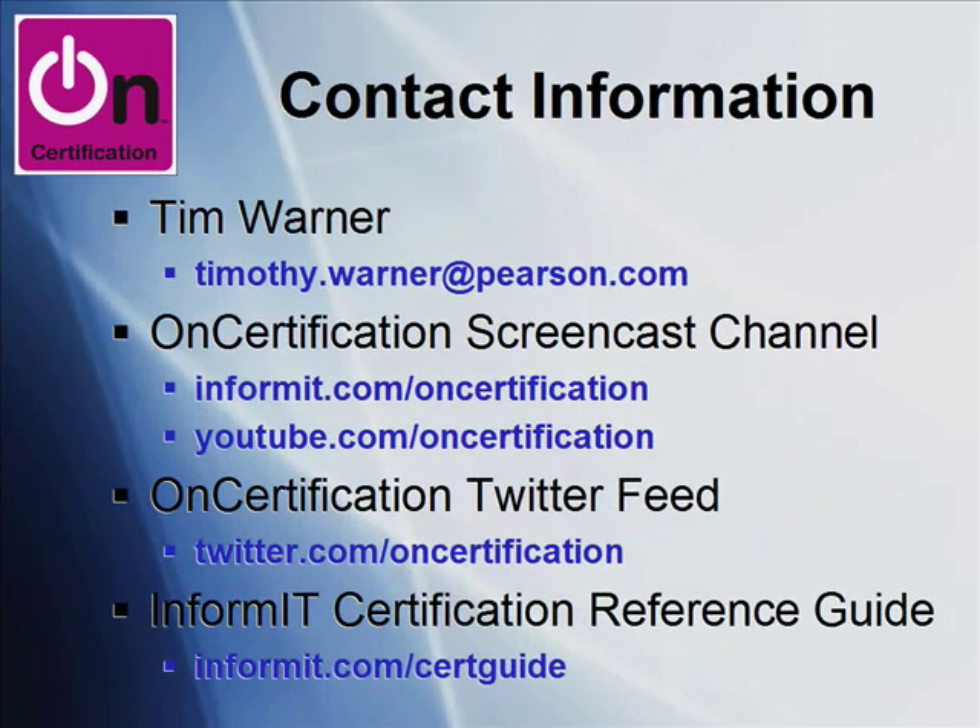In conclusion, I want to offer you my contact information, not only if you have questions about this screencast, but I'm always open to receiving your suggestions for future screencasts. My email address is Timothy.Warner@Pearson.com. You can find me at the OnCertification screencast channel, follow me on Twitter where I post pretty much every day — sharing out-of-the-way URLs dealing with the IT industry, helpful job search tips customized for IT professionals, and IT certification-specific tips. And there's the InformIT Certification Reference Guide, my home base at InformIT where I post blog entries periodically. Thanks again for joining me.